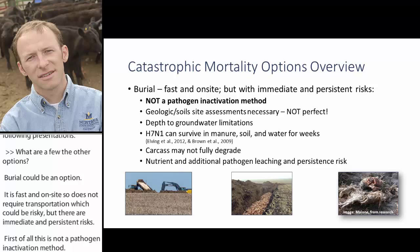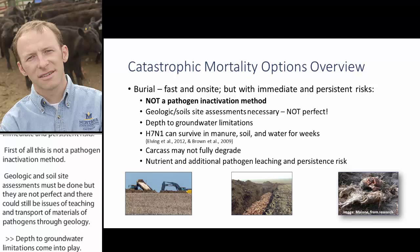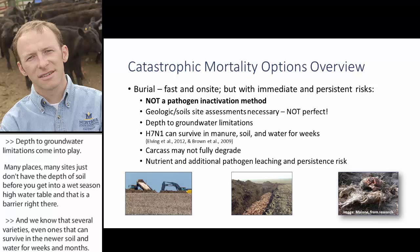There can still be issues of leaching and transport of materials and pathogens through geology. Depth to groundwater limitations come into play — many sites just don't have sufficient soil depth before hitting a seasonally high water table, eliminating burial as an option. Several varieties of avian influenza can survive in manure, soil, and water for weeks and months, so burial is generally not the best option.